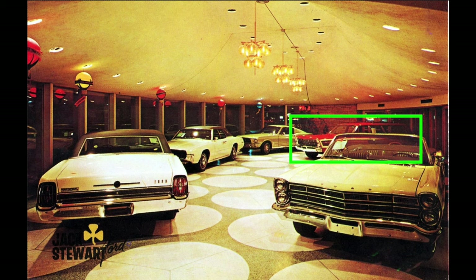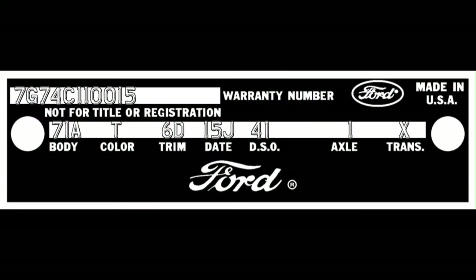Of the four candy apple red DFRS wagons built before that date, two were retail orders and therefore most likely would not be put on showroom display. The remaining two were dealer stock orders. Of those two, one had the H-code 292 two-barrel V8 engine and therefore would have had 390 fender flags, while the other had a C-code 289 2-barrel V8 engine with no fender flags — that's the car. In addition, that car had the standard Country Squire wheel covers, a regular luggage rack, and no tinted glass, just like the car pictured.